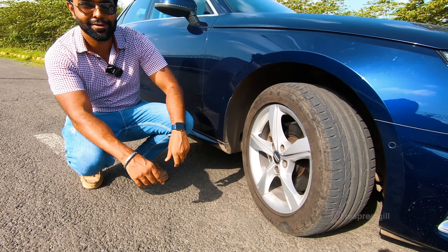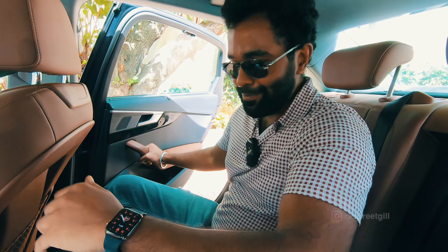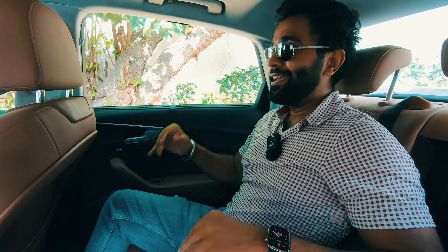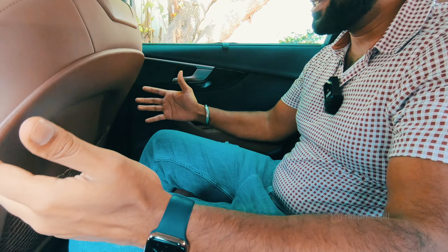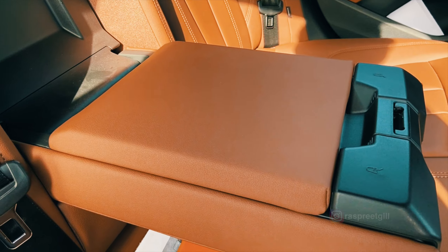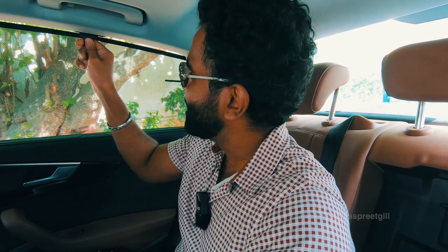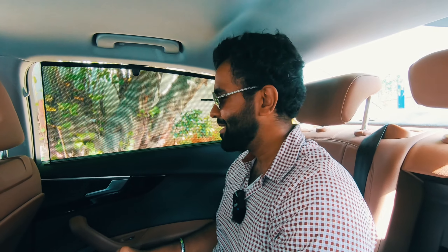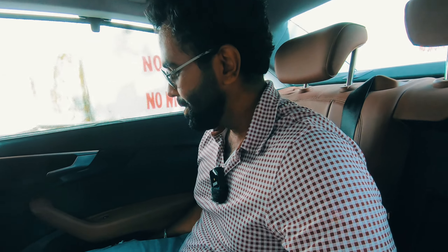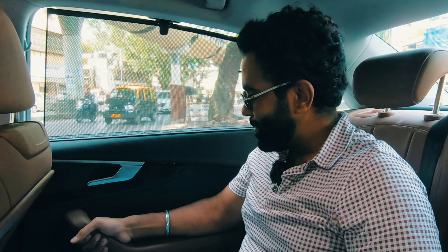Getting into the A4's back seat — under-thigh support is spot on. The Okapi Brown interiors look great, headroom is really good, and so is legroom. With the front seat set in my position — I'm 5'10" — it's all comfortable. There's a nice little armrest as well providing support. My favorite thing in the back seat are the sun blinds, and the eight-speaker Audi sound system sounds pretty decent back here too.